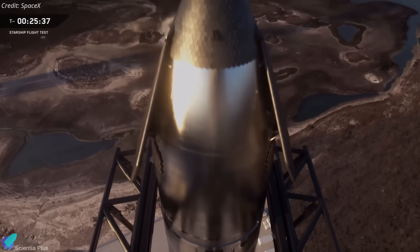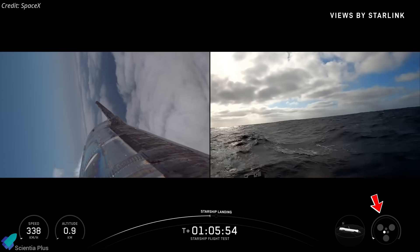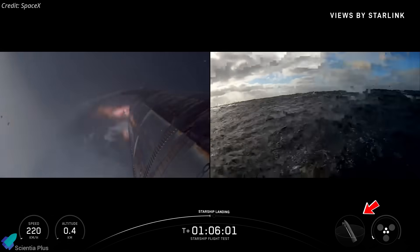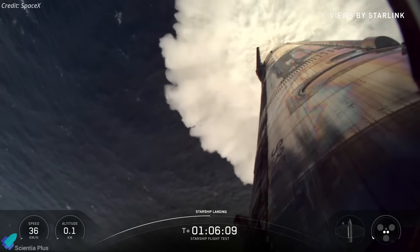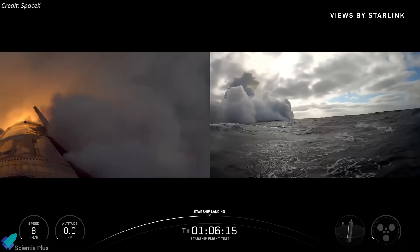Near the ocean surface, Ship 38 reignited its sea-level Raptors for the landing burn, performing the signature flip maneuver to transition from horizontal belly flop to vertical orientation. The vehicle then completed a soft splashdown in the Indian Ocean, marking the most stable and controlled descent and landing sequence ever achieved by a Starship vehicle.